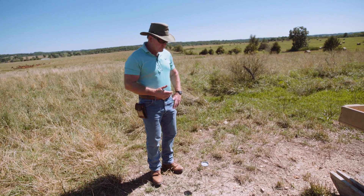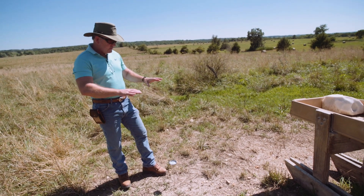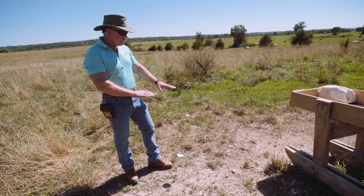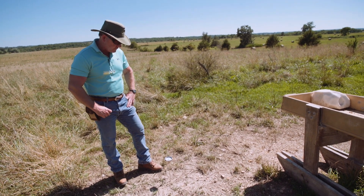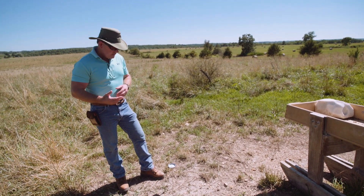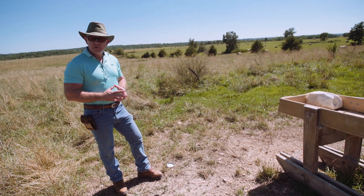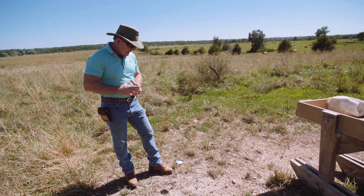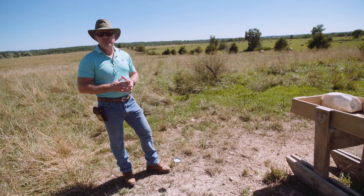We've now moved our soil thermometer over to an area where we have the water trials and mineral feeder. You can see that the cattle have congregated around here and sort of beat this area up a little bit. We've got some bare exposed soil here around the mineral feeder. Stuck our thermometer in and we're reading 104 degrees. The ambient temperature today is 87 degrees right now. Where we had nice dense cover, we were at 70 degrees soil temperature. Where we had the mown lane, we were at 90 degrees. And now where we have exposed soil, we're at 104 degrees.